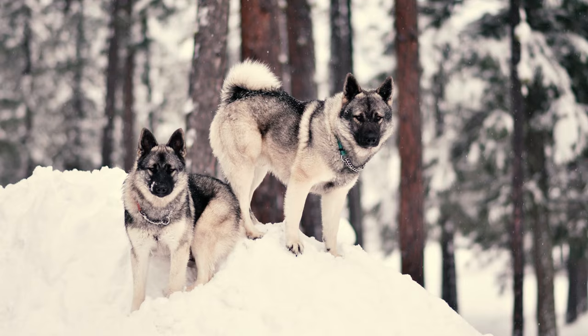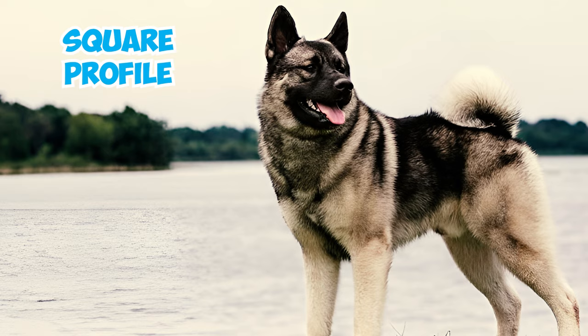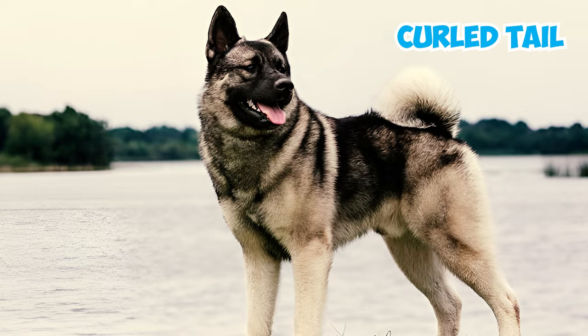The Norwegian Elk Hound is a sturdy gray hunting dog displaying the typical traits of a medium-sized northern dog. It has a square profile, well-balanced proportions, a broad head with upright ears, and a tightly curled tail carried over its back.